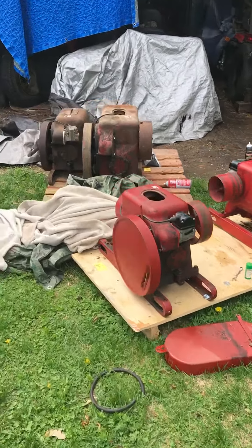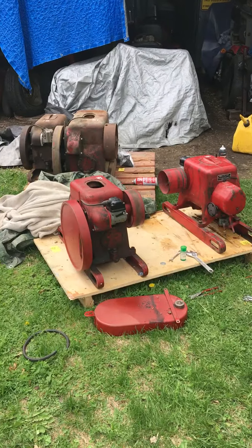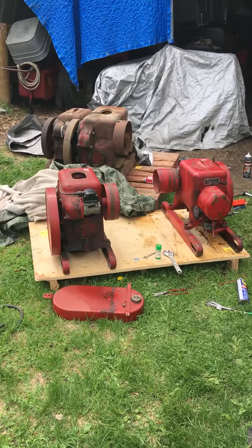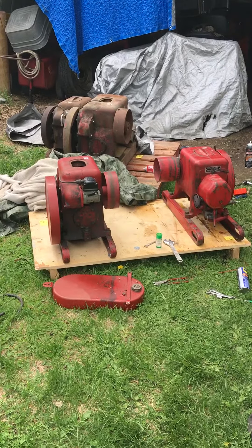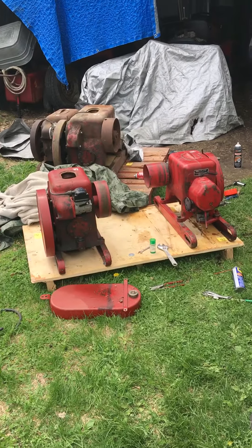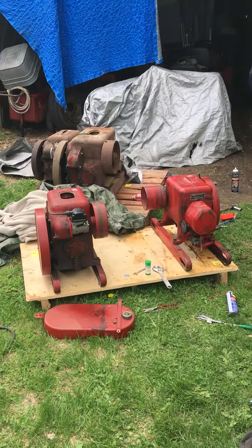And a few gasket sets, and a set of antique wheels, but they're in the back somewhere. So there it is - adding to the IHC LA/LB collection. Must be about 35 now.